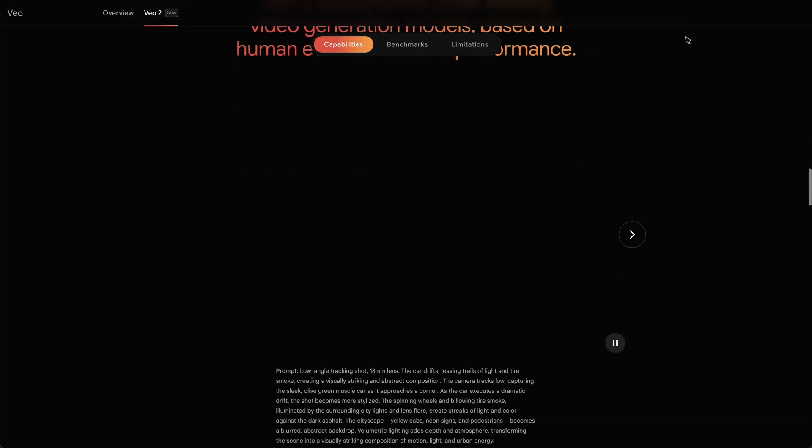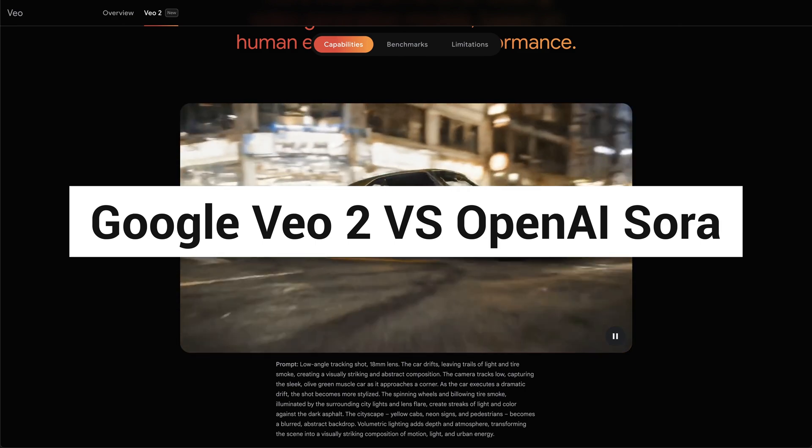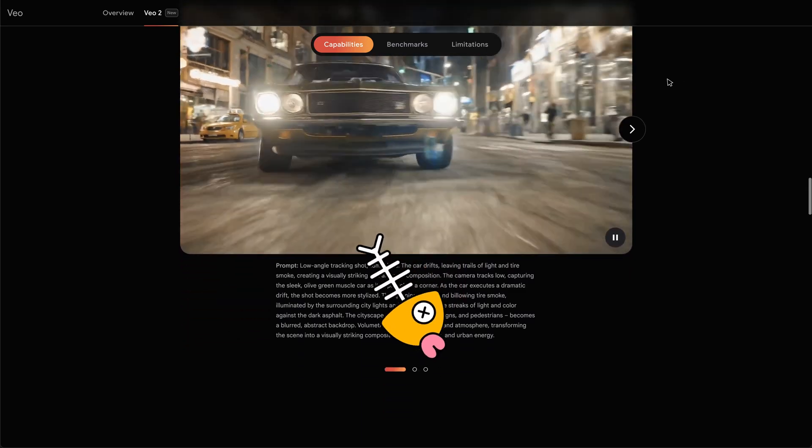Is VO2 really as good as what Google says? Next, I will compare VO2 and Sora side by side to find out the new AI video generator's ability. Jump to this time point to learn how to access it.